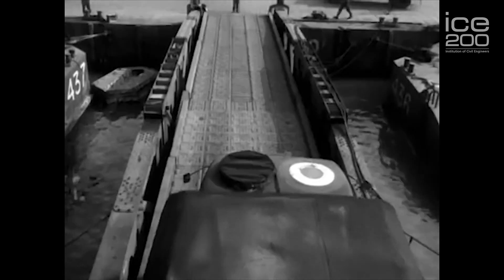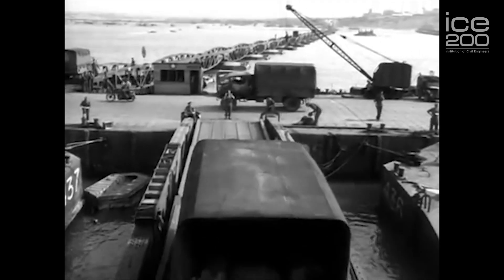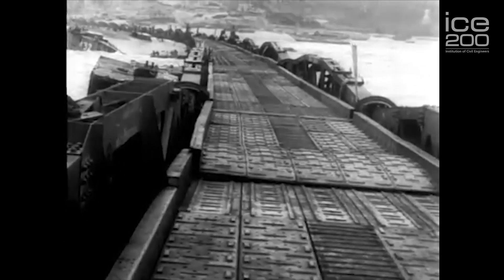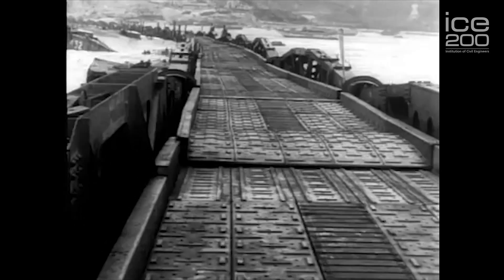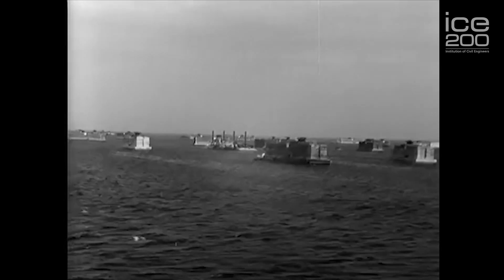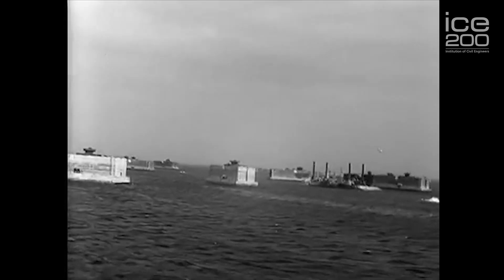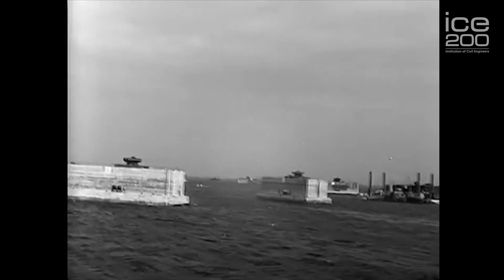The pontoons, pier heads and roadways were extremely complicated. There were 16 kilometres of roadway supported on pontoons, codenamed Beetles. The roadways had to twist and were designed with spherical bearings, and had to be tested extensively to make sure that they would survive. D-Day took place on the morning of June 6, 1944. In the afternoon, sections of harbour weighing 1.5 million tonnes and towed by 170 tugs departed the UK and set sail for Normandy.